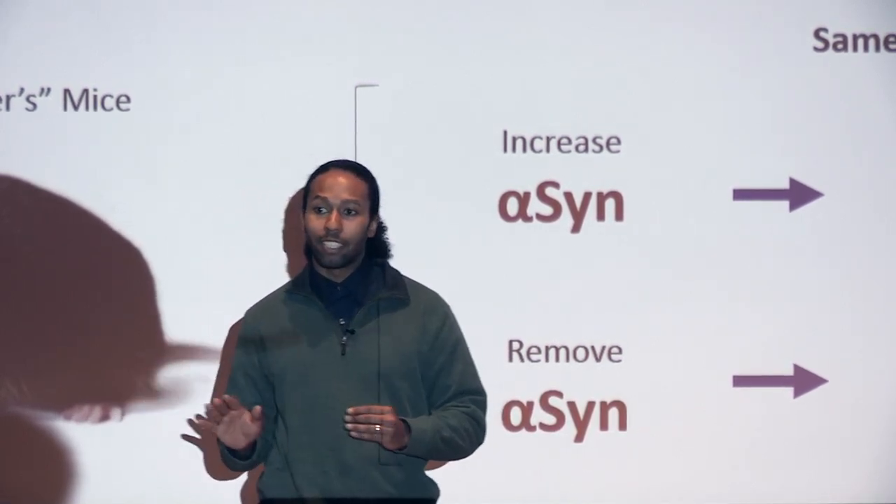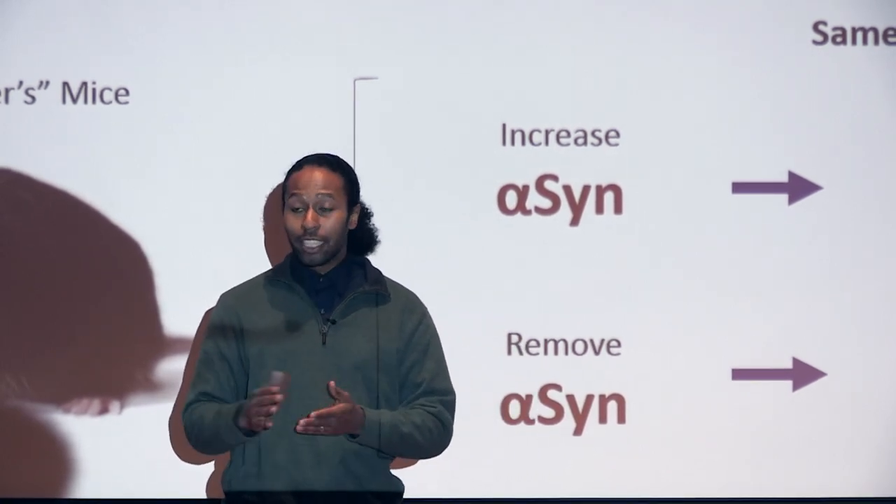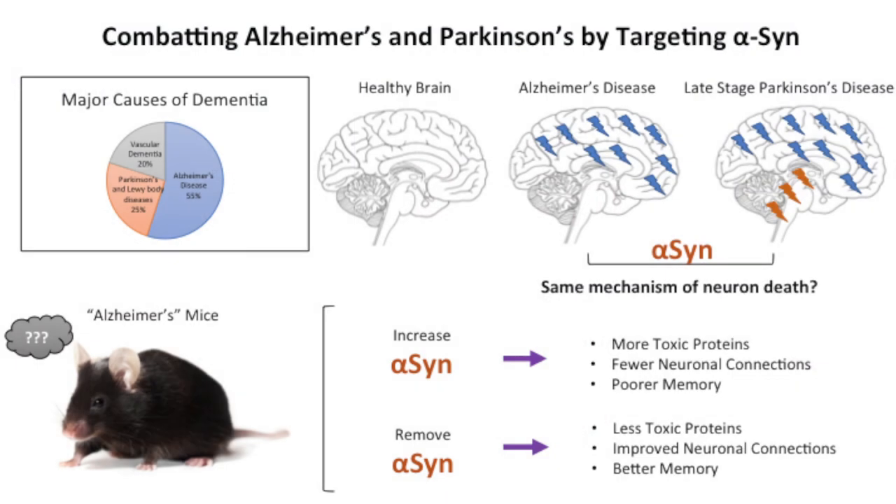Alzheimer's disease and Parkinson's disease are actually primarily affecting people over the age of 65. And as shown by this pie chart here, they're actually the leading causes of dementia, which is a clinical term for memory loss in patients. If you were to take a snapshot into the brain of a person that had either disease, you'd notice some similarities there as well — the brain areas affected are very common at late stages of both diseases.